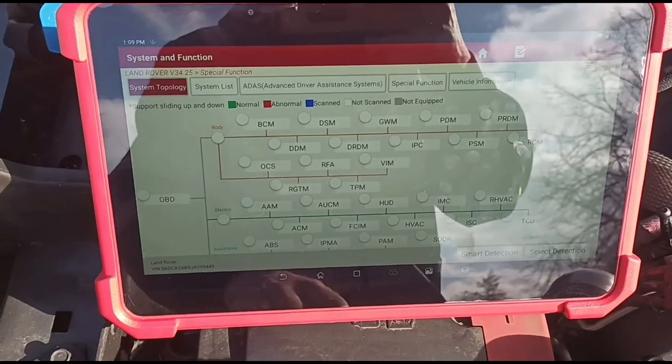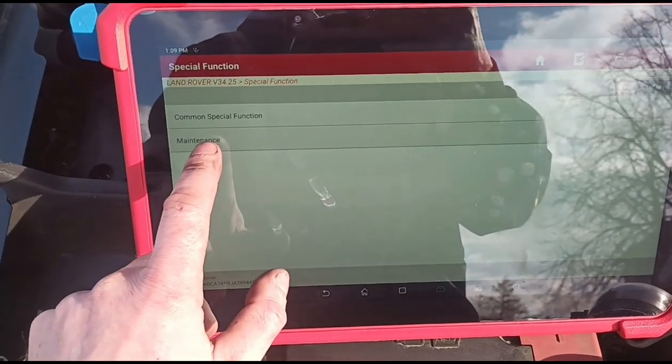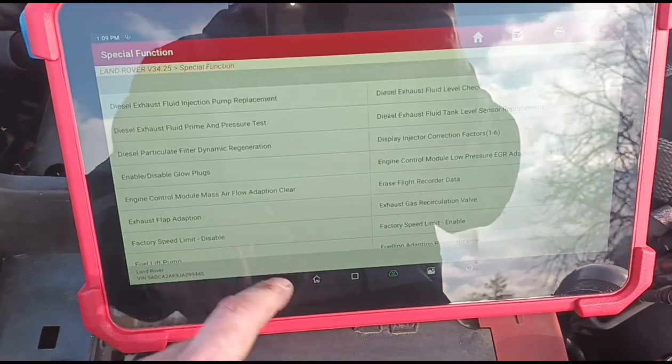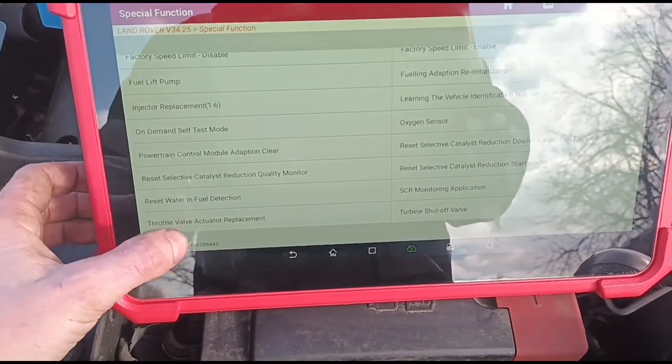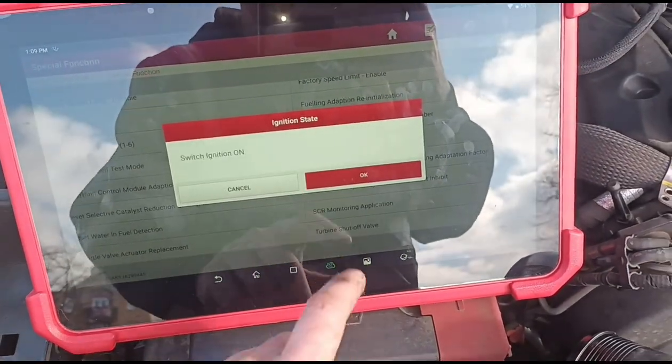So I hope you can see the screen there. What I'm going to do is go to Special Function, Maintenance, Powertrain, Engine Control Module, and we're going to find the throttle valve actuator. Just press that to do an adaptation on it — let's just see how it moves.